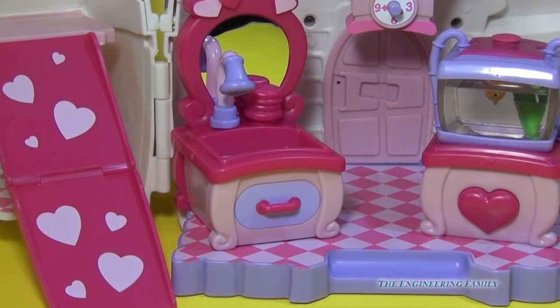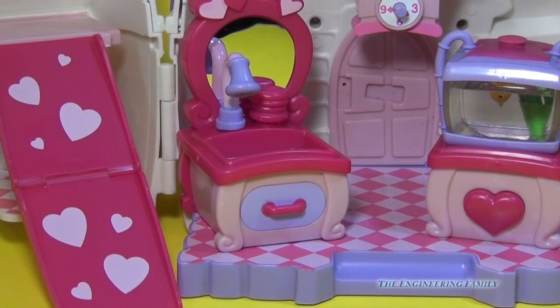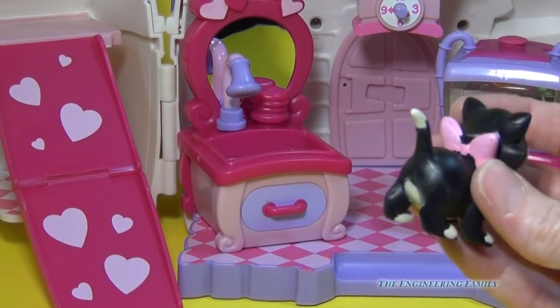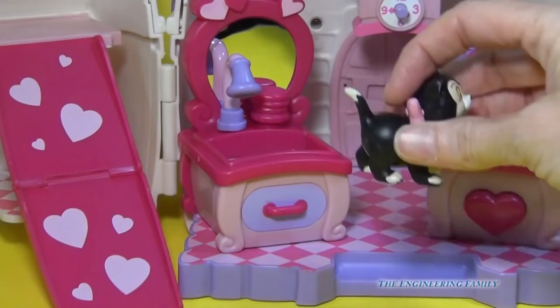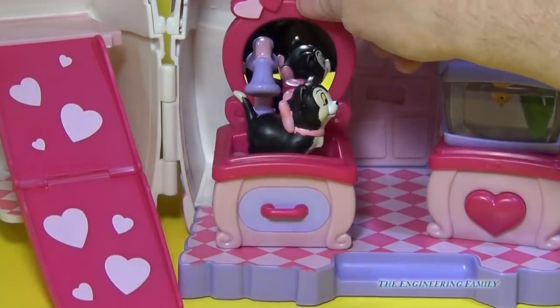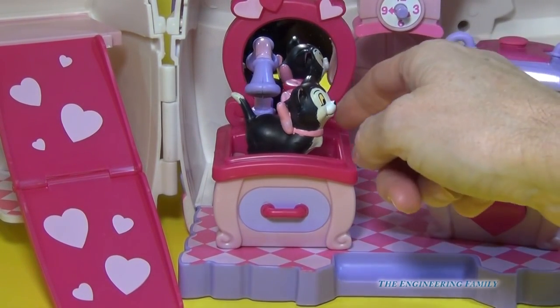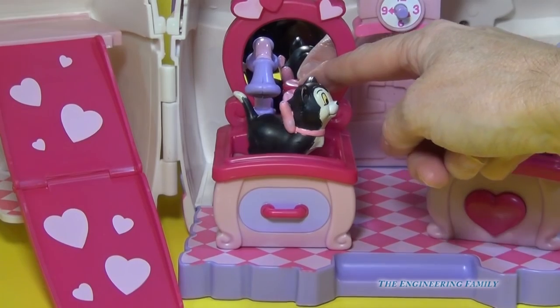Now for the coolest part ever of our Pet Shop Playset — we take Figaro. Here she is with her beautiful bow, and she needs a little bath, so we'll put her in the grooming station. You can see there's a mirror right there where we can see Figaro. And just right behind, I'm going to push.